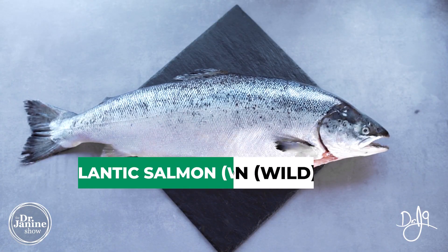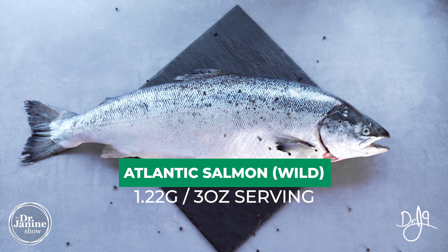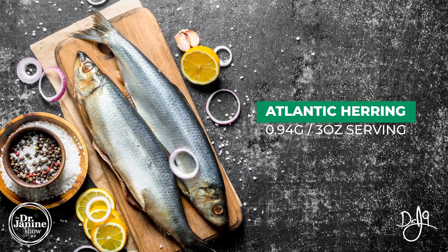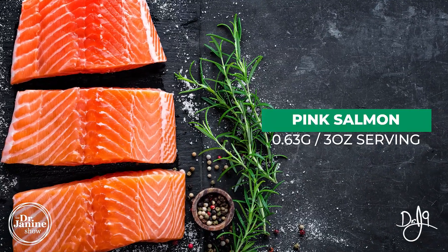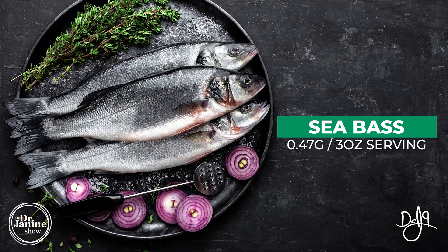In grams per three-ounce serving: wild Atlantic salmon tops the list at 1.22 grams, followed by Atlantic herring at 0.94, sardines at 0.74, pink salmon at 0.63, Atlantic mackerel at 0.59, and sea bass at 0.47 grams per serving.